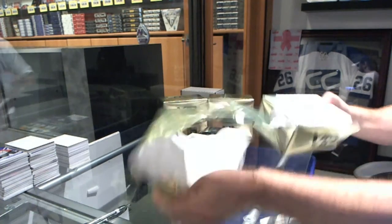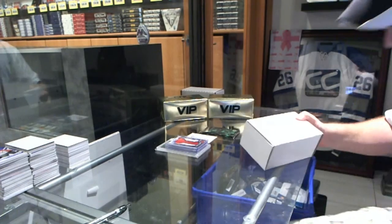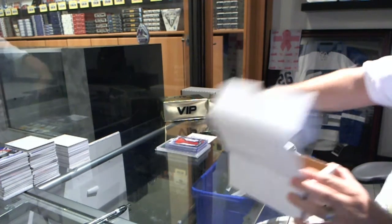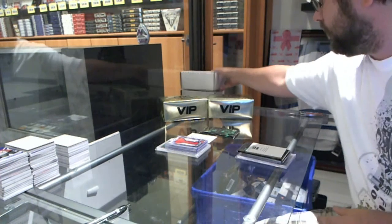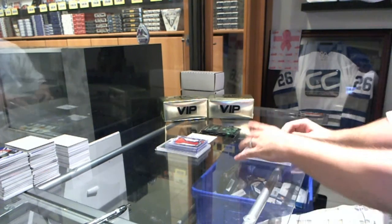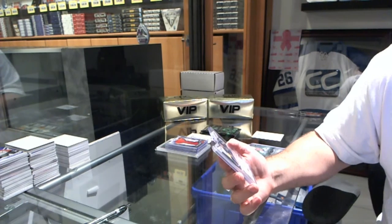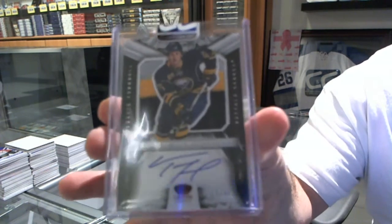Basically we have multiple boxes, multiple of every box in the print run of this VIP. We don't say the exact amount because we don't want people counting them down, but multiple of everything — we try to balance them out the best we can. We start off for the Buffalo Sabres with a three-color Rookie Silhouette Autograph, number 99, Travis Turnbull.